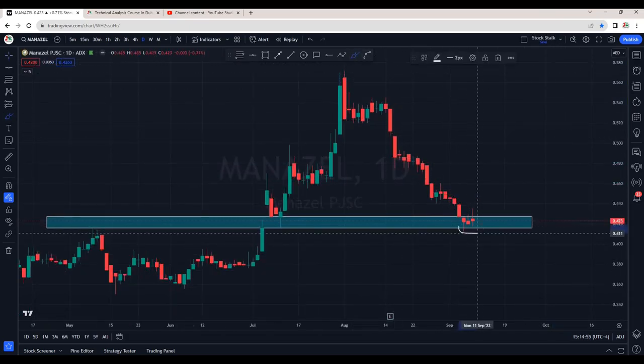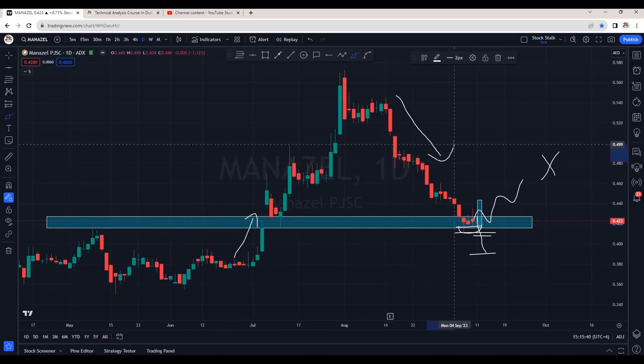Manazel is at a very crucial support area — hopefully it holds here. In case this is broken, we can even see it coming down till about 3.90. Manazel is negative after the financial results, so we will wait for a proper confirmation and a proper price action to enter the trade. Even Manazel is in a no trading zone, but if you want an early bird entry, wait for buying pressure right into the support zone here — please plan for a quick entry and exit.